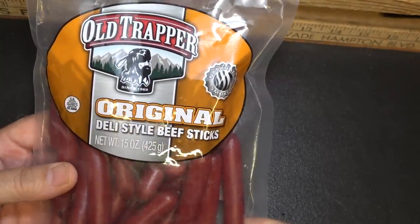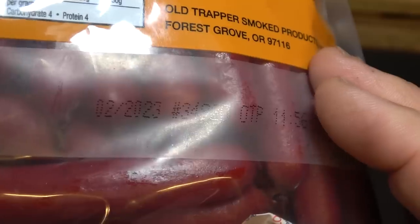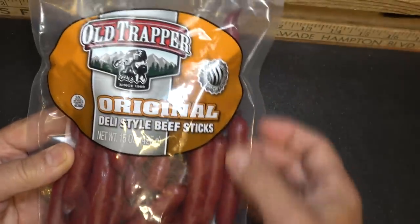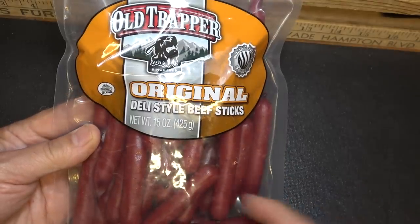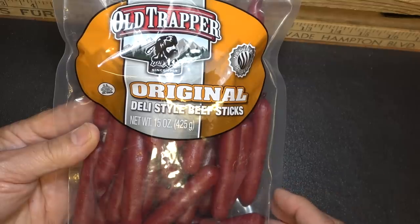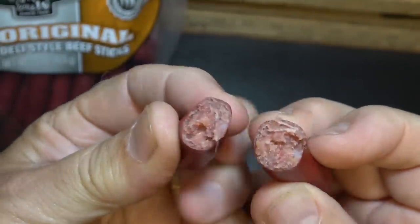Well, beef jerky is a big one — these are just beef sticks. And actually the shelf life on these is pretty high. The best buy date is February 2023. So this is actually longer than a lot of the standard beef jerky, and of course it's sealed. A lot of the same processes to preserve this will go with these beef sticks, but I don't think they'll be quite as shelf stable over the long term as your beef jerky. But definitely looks promising.